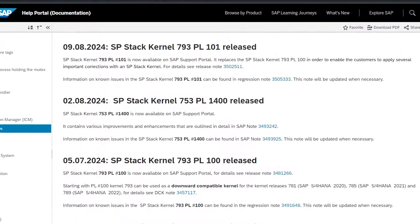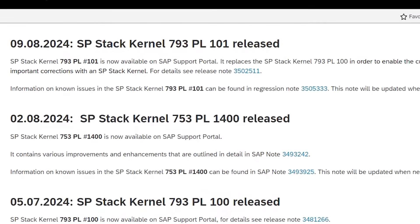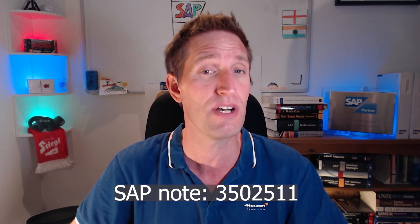In my SAP techie news this week, SAP released emergency kernel stack level 101 for kernel 793. Kernel 793 is the kernel for S/4HANA 2023 and is also the downward compatible kernel for kernels 781, 785, and 789. This emergency stack level includes fixes for memory leaks in ICM and web dispatcher, prevention of core dumps for RFC sessions, and a number of other significant fixes. I've included the link to the kernel news and SAP Note 3502511 down below. You can also check out the end of episode 15 where I talk about SAP kernel stack level numbering to understand the significance of the 101 number.